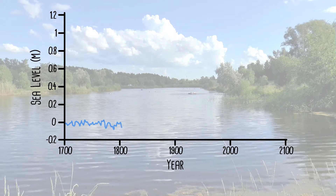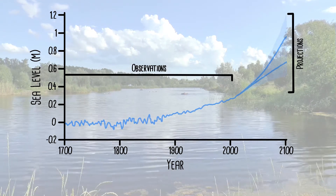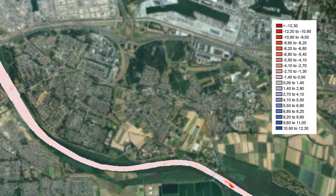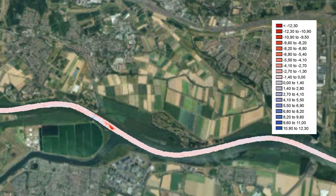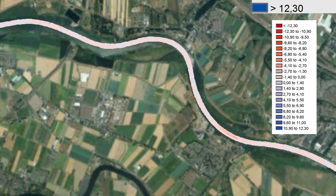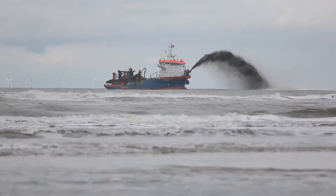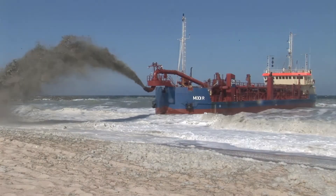As sea level continues to rise, the estuary is under threat. Several of the channels are experiencing severe erosion, which means there is more water present in the channels which is also moving more quickly, thereby heightening flood risk. Sediment however may provide a solution as a building material to fight back against the sea.